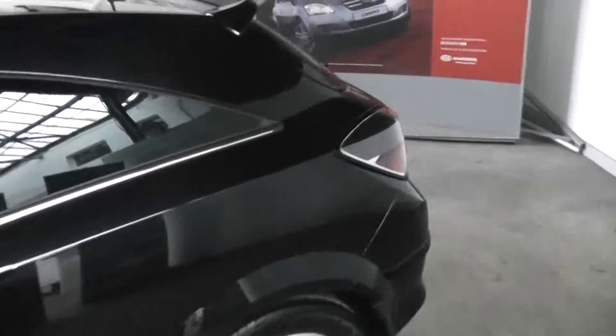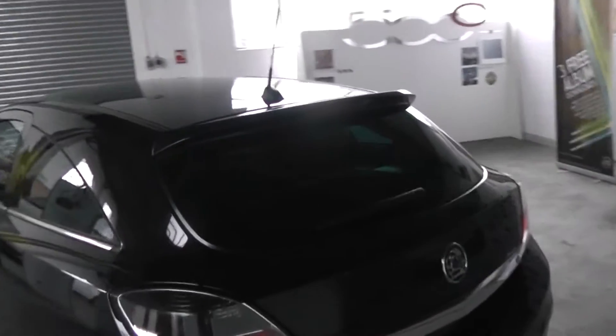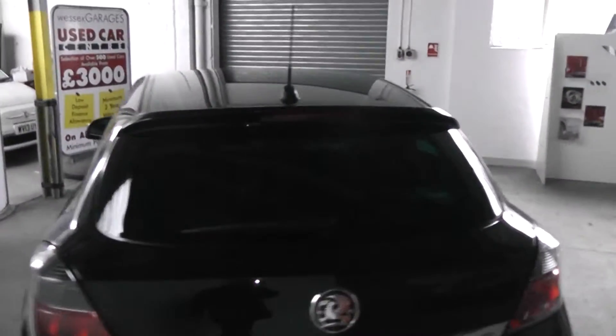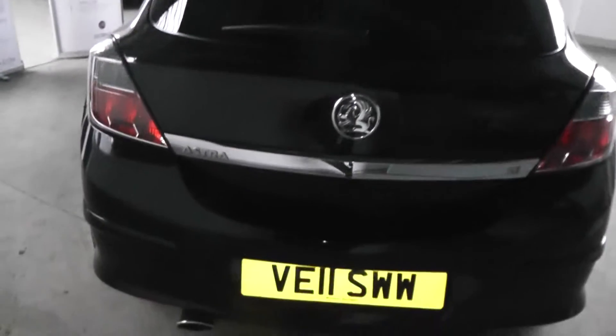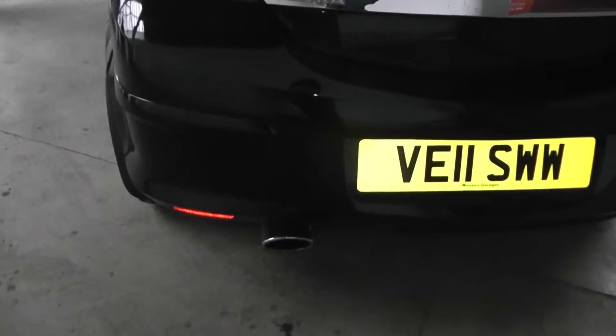Moving on to the back of the car. It also comes with a body colour-coded roof spoiler and a chrome exhaust tip.